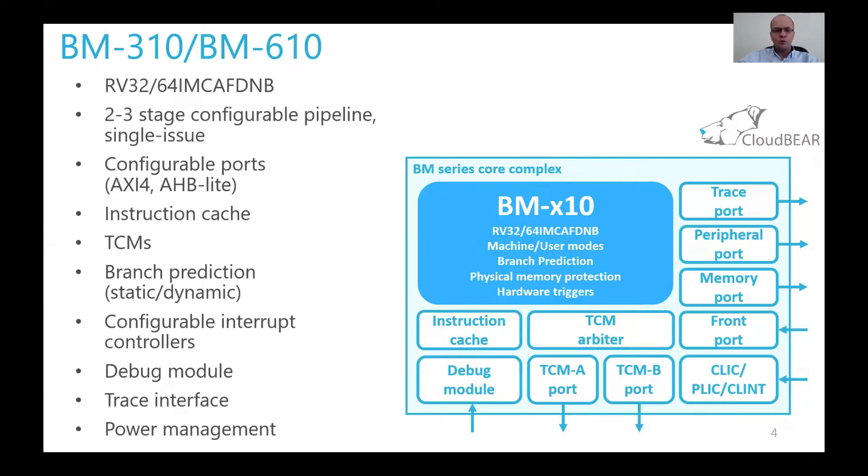It is a mature core, silicon-proven at customer sites. It is highly configurable, so you will be able to select and configure not only the extensions you need, but also pipeline performance features, memory subsystem — including tightly coupled memories and caches — as well as interrupt controller configuration, input/output interface protocols, and debugging features.